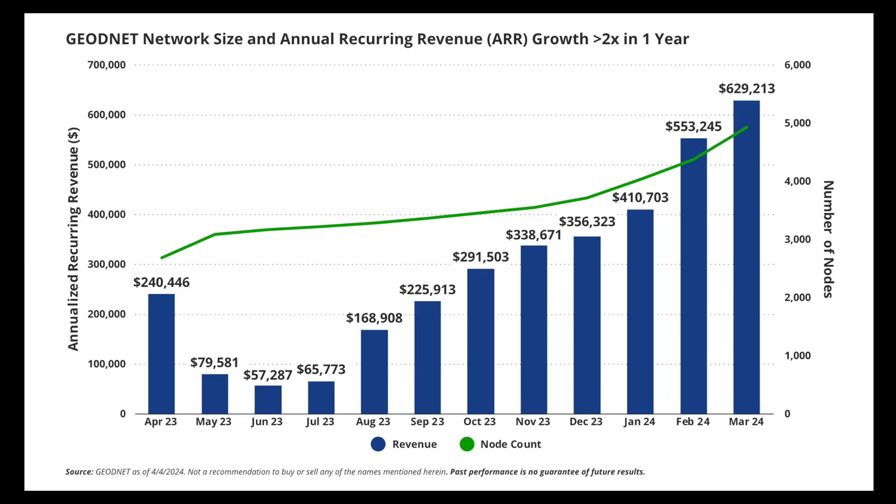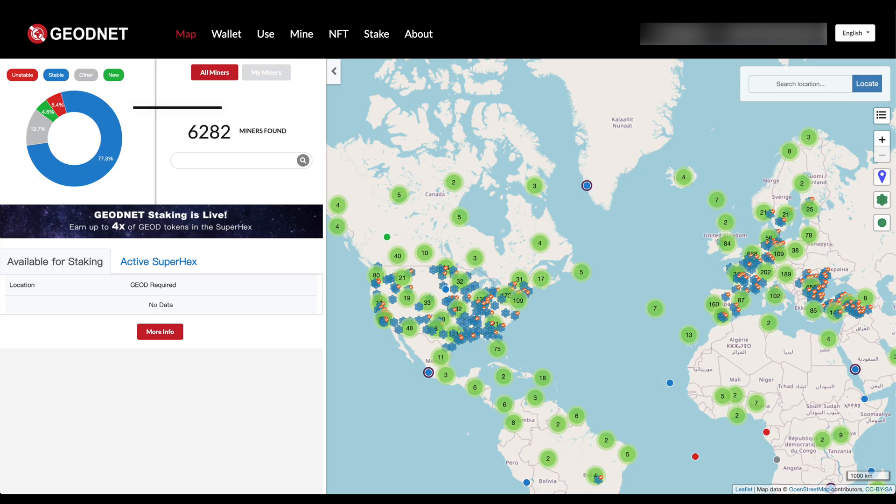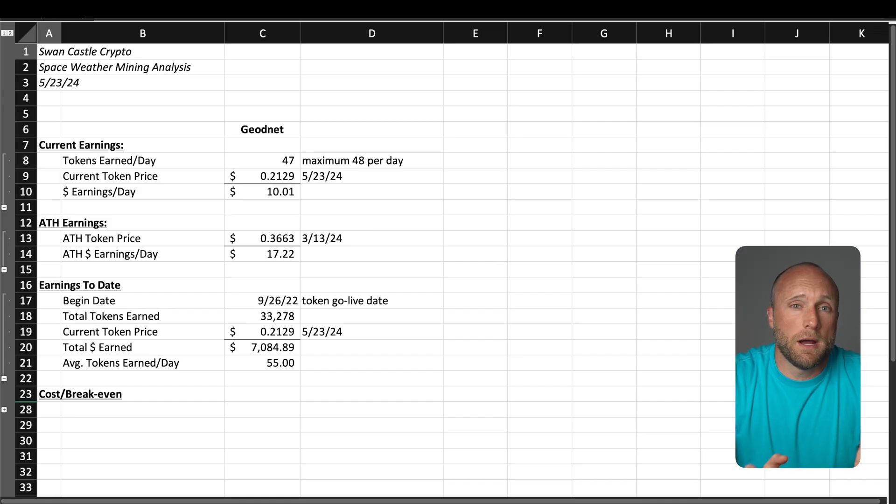Here's a chart from VanEck showing the growth in annual recurring revenue for GeoNet, which is corresponding with the growth in the number of nodes on the network. GeoNet currently has a burn mechanism where they utilize 80% of revenues to buy geotokens on the open market and then burn those tokens, which can be very bullish for the geotoken long term. The GeoNet explorer shows only 6,282 miners active globally, and they have a goal of getting to 100,000 miners, so we are still very much early. Based on my current earnings of about 47 geotokens per day, I'm earning about $10 a day. At the all-time high of $0.36 seen in March, that would be about $17 a day. I personally haven't sold a single geotoken since their token went live back in September of 2022, as I'm waiting for much higher prices.